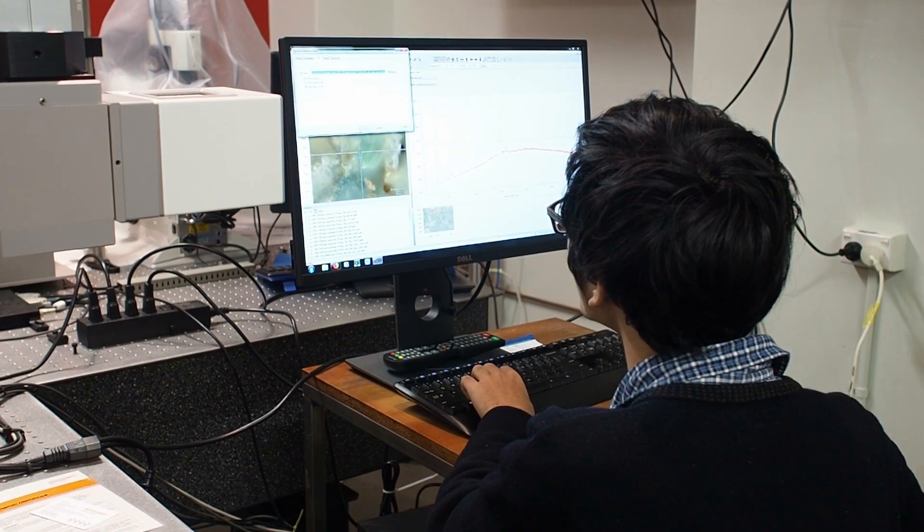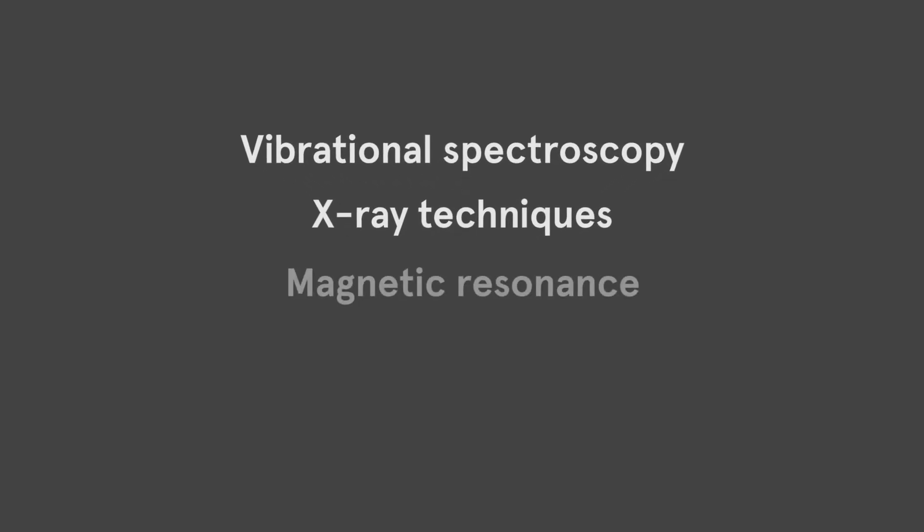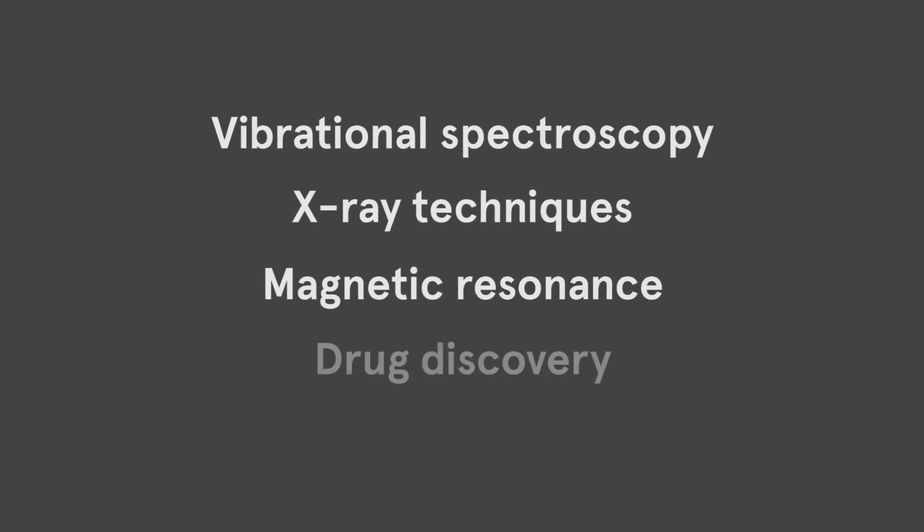Sydney Analytical is a board characterisation facility which covers research excellence across the university and it has four major arms: one in vibrational spectroscopy, one in x-ray techniques, one in magnetic resonance and also for drug discovery. We also interact with ANSTO for access to the synchrotron facilities and the neutron facilities.